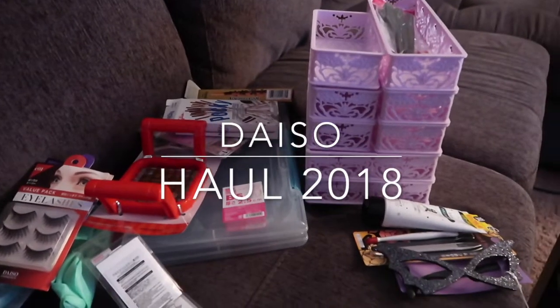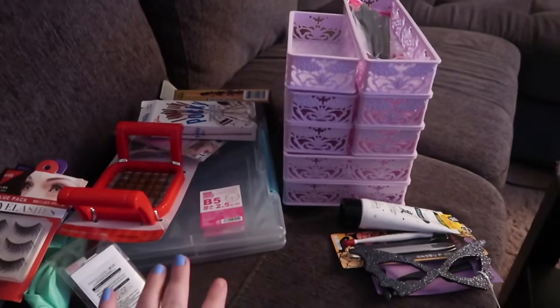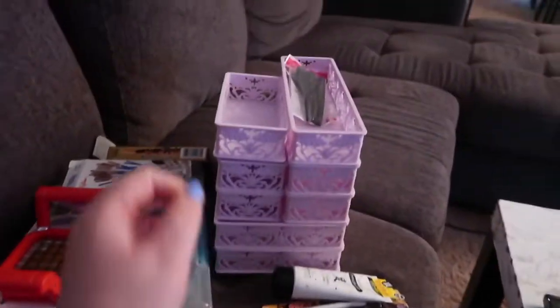A lot of stores I can't end up filming, so I decided to do a little Daiso haul with you now that I'm back, and here's what I got from Daiso.